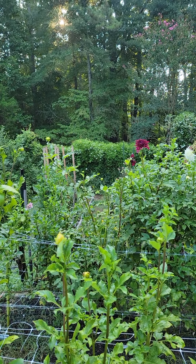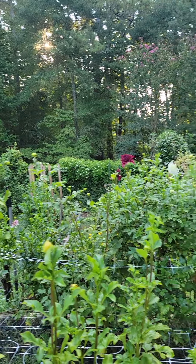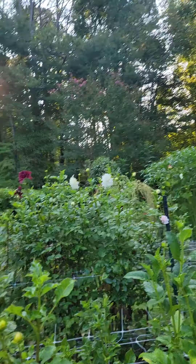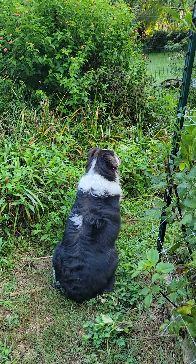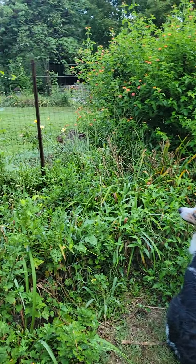I don't know what that one is — I wish I had saved the name. Over there on the fence, way over there, Autumn Clematis is just coming into bud. But the okra is really tall and producing.